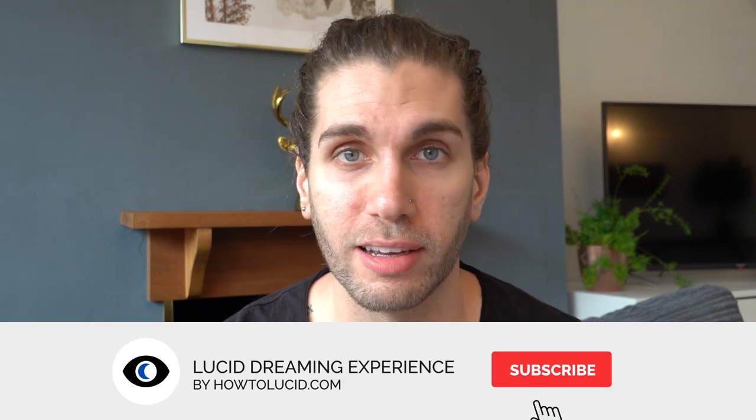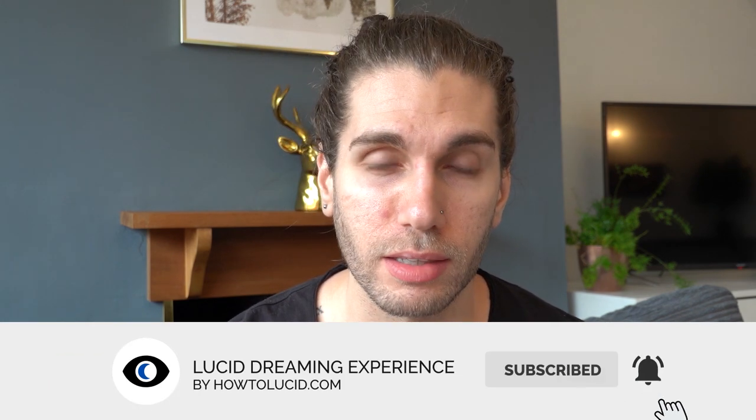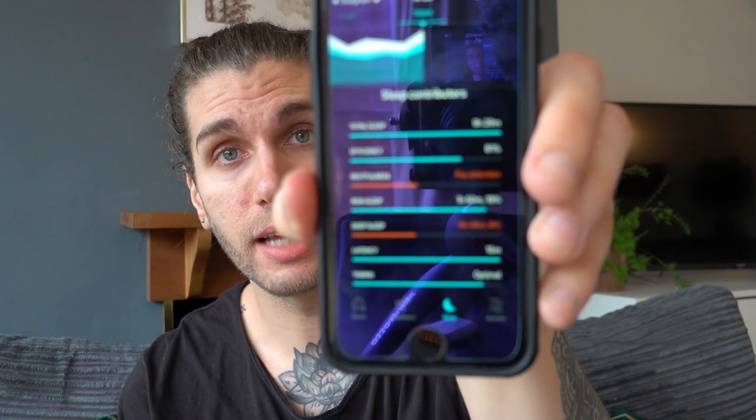You put this on your finger and there's an algorithm that detects how you're sleeping — your movement, step count, heart rate variability, blood pressure, pulse, and even your body temperature. The companion app will tell you all kinds of things to help you improve your sleep score, your readiness, and your heart rate variability.